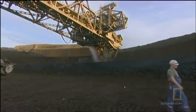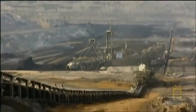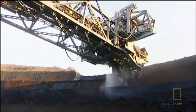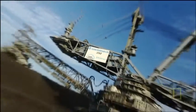Bagger 293 is in the Guinness Book of World Records because it's the biggest land-bound machine ever. This German giant hits the scale at a whopping 31 million pounds — equal to the weight of about 2,000 adult elephants — more than two professional football fields in length, and as tall as a 30-story building.